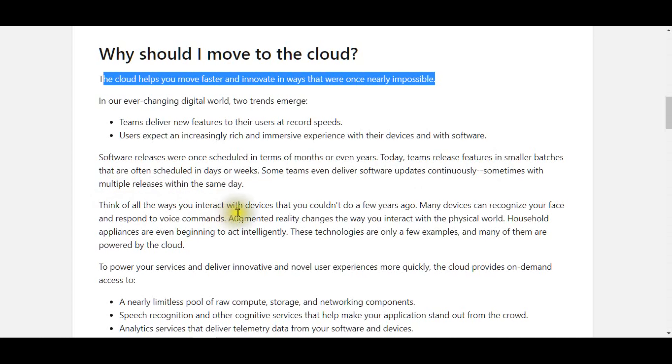Think of all the ways you interact with devices that you couldn't do a few years ago. Many devices can recognize your face and respond to voice commands. Augmented reality changes the way you interact with the physical world, and household appliances are even beginning to act intelligently. These technologies are only a few examples, and many of them are powered by the cloud.